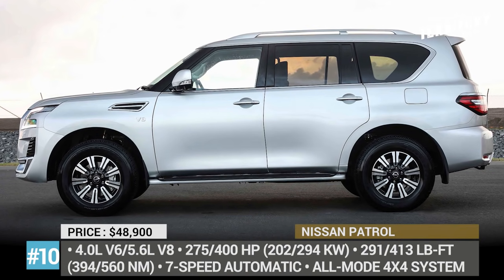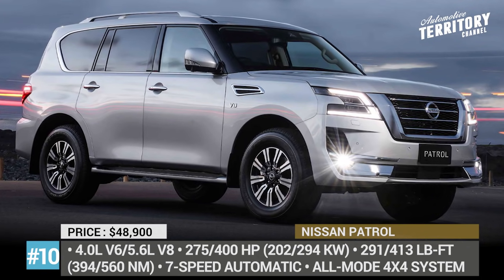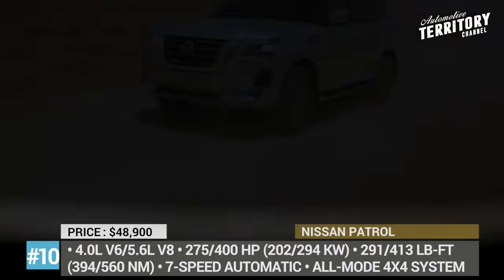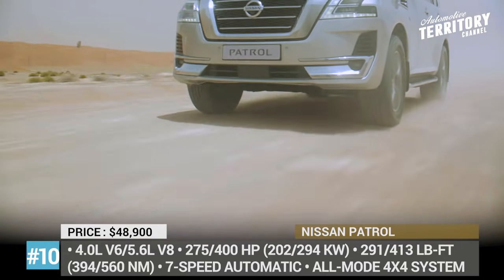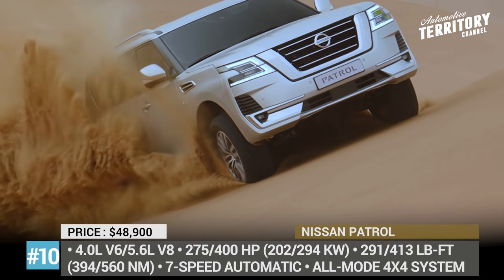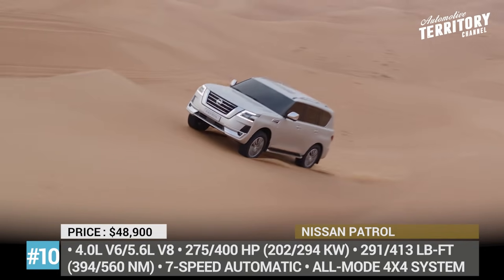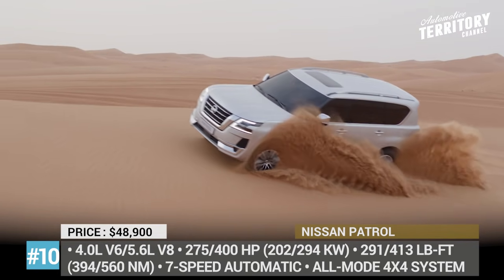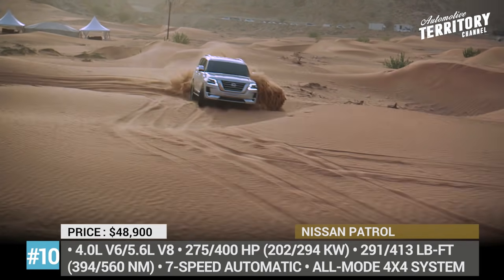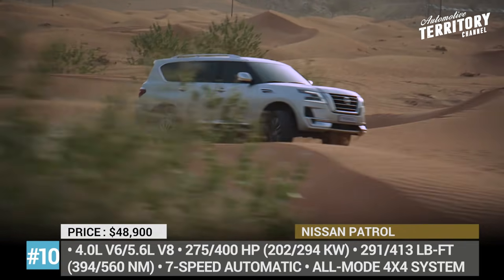Nissan Patrol. This is an integral model within Nissan's lineup, since vehicles based on its platform have been a part of the brand's history for 70 years. The latest refresh takes both luxury and technology levels up a notch, but keeps the outstanding off-roading capability we are so used to. Visual changes include a new V-motion grille with a massive chrome frame and boomerang-shaped LED headlights. As standard, the new Patrol comes with a 4.0-liter V6 engine rated at 275 horsepower and 291 lb-ft of torque.